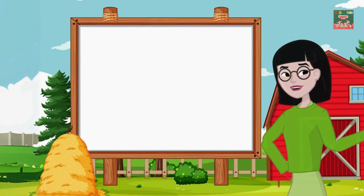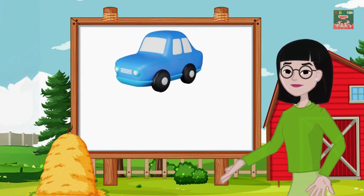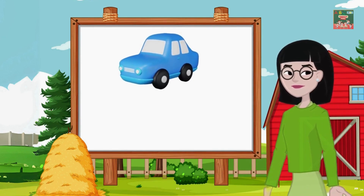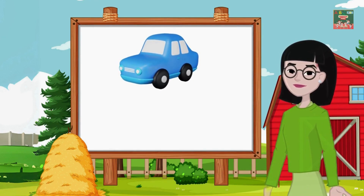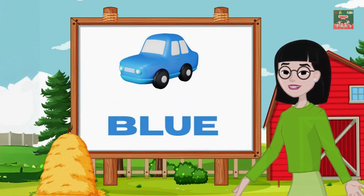Now let's move on to another color. Look at this beautiful toy car — what color is it? Yes, it's blue! Blue is the color of the toy car and also the deep sea.